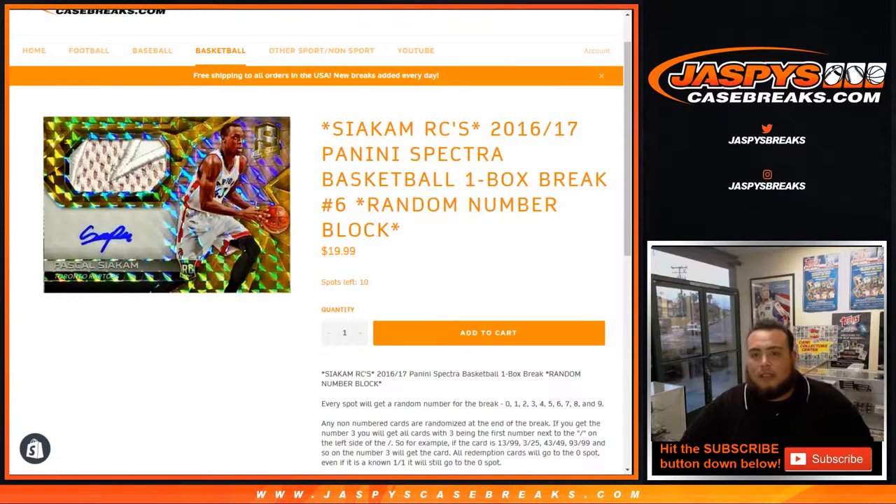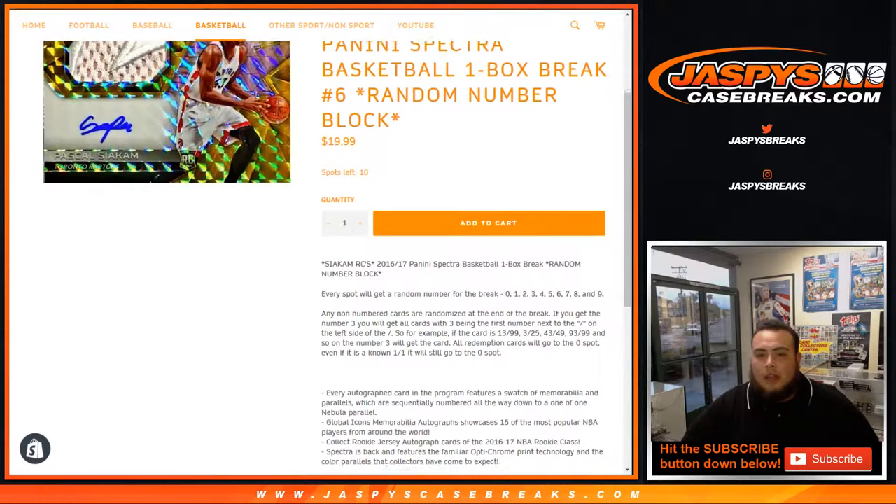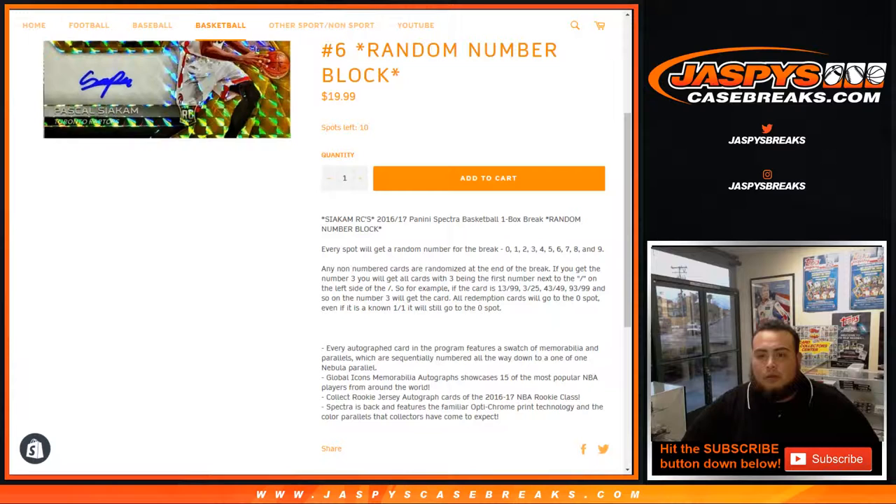We sold out number four and we're on number five. As you can see we're on number six — it's a random number block, so this is number four guys. Every spot will get a random number for the break: zero, one, two, three, four, five, six, seven, eight, nine.